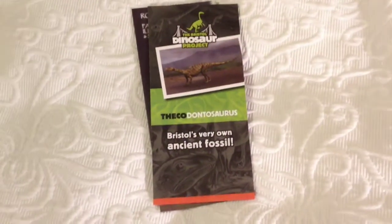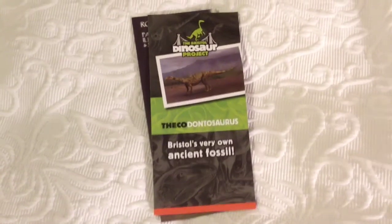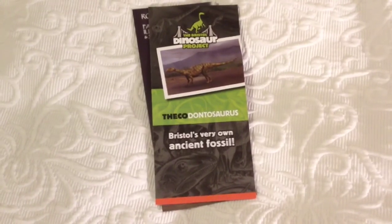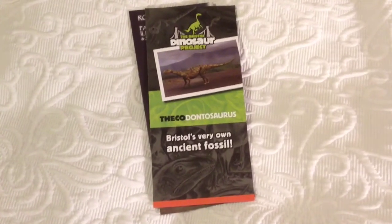So there we have it guys, that's the Bristol Dinosaur Project. It's on at the moment and I'll put the dates when you can go and see it down below if you want to check it out yourself. Okay guys, rate, comment and subscribe, and I'll see you in the next video.